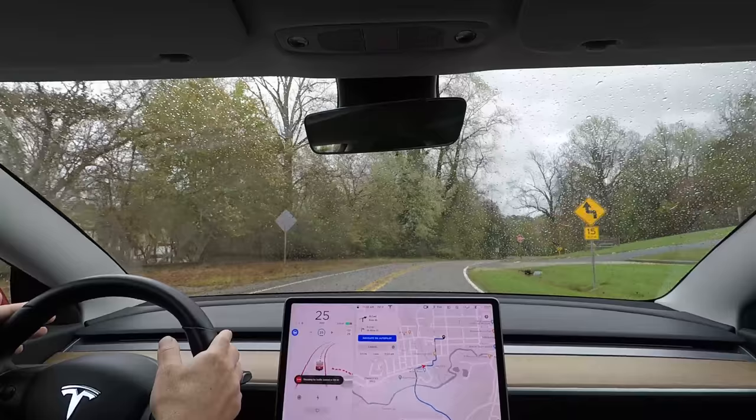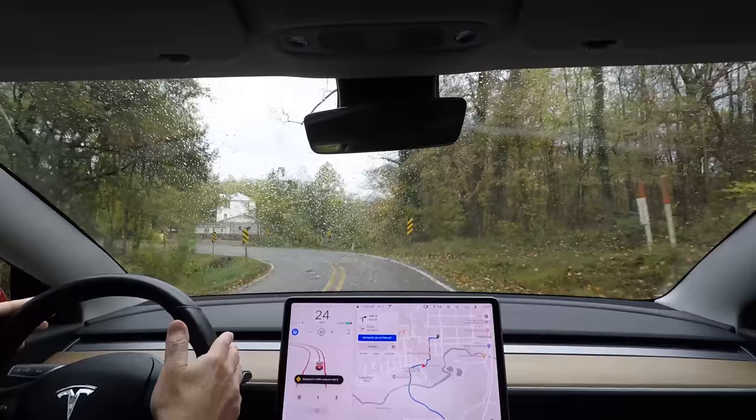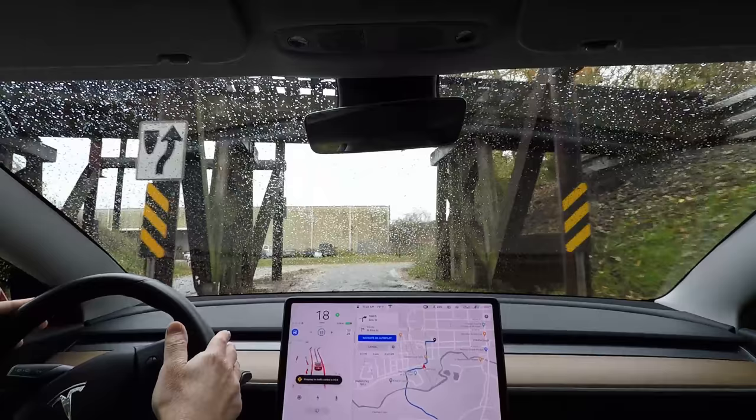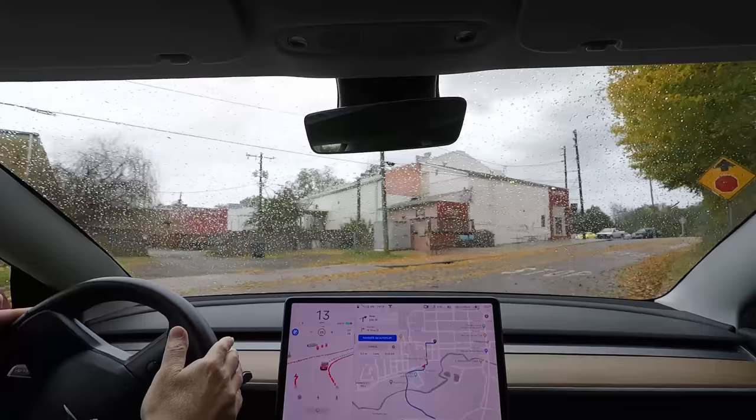The car announces: 'In 500 feet, turn right onto Eno Street.' It seems to think there's a stop sign here, but there's not — or I'm not sure, because it doesn't show a stop sign on the map.